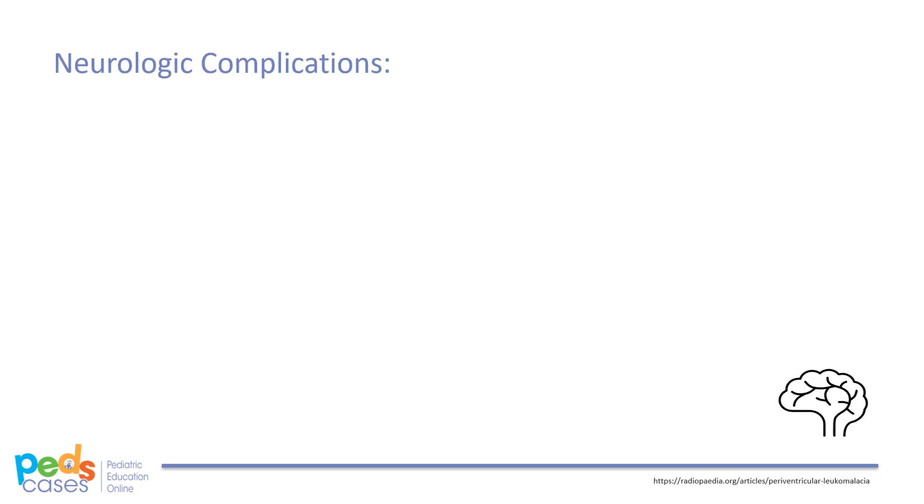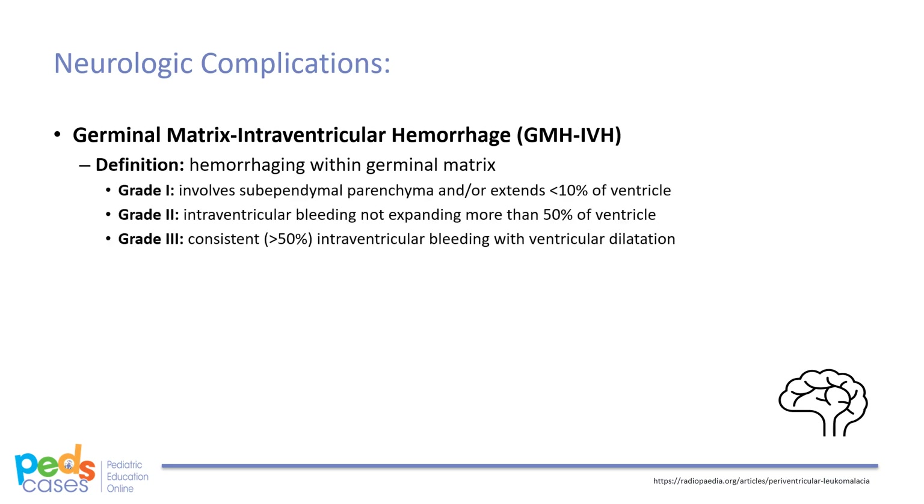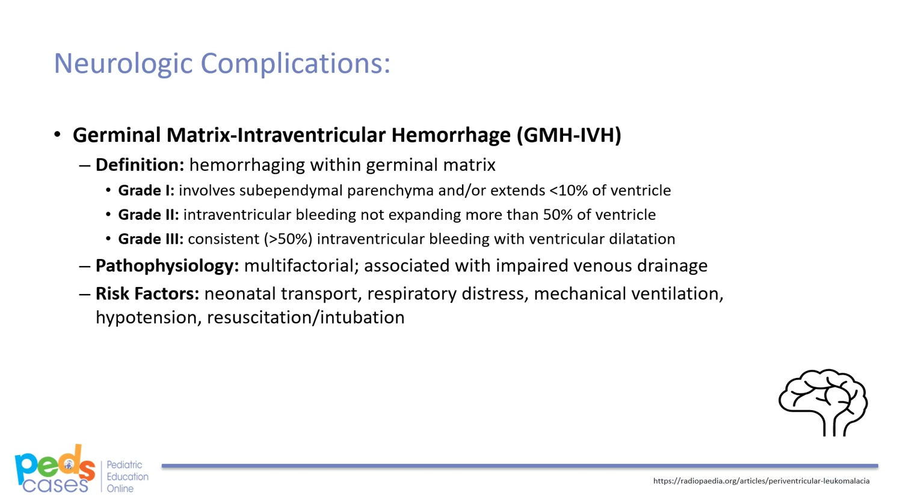The main neurologic complication of concern is germinal matrix intraventricular hemorrhage, or GMH-IVH. IVH occurs in about 25-30% of very low birth weight infants. Hemorrhaging occurs within the germinal matrix but may extend into the ventricle or parenchyma. The degree of parenchymal extension can be differentiated into three grades of GMH-IVH, which has a complicated multifactorial pathogenesis including impaired venous drainage. It should be noted that the germinal matrix disappears at about 32 weeks gestation. Other risk factors for IVH besides prematurity include neonatal transport, respiratory distress, mechanical ventilation, hypotension, and resuscitation or intubation.